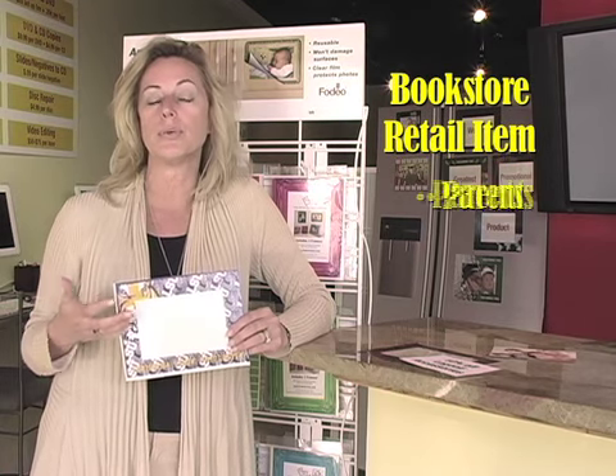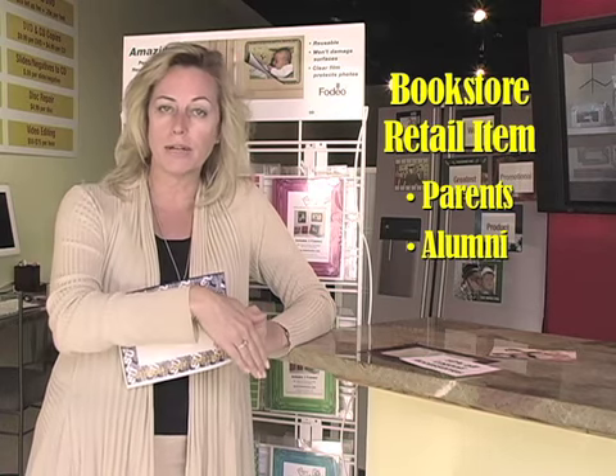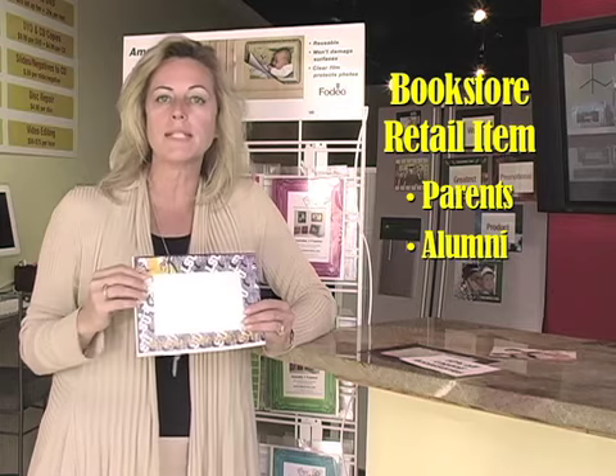My name is Valerie Moody. I'm going to show you how frames can increase your sales. You've already seen how they work. Frames can be sold in the bookstore as a retail item. They're going to appeal to the parents, the alumni for stainless steel refrigerators, cubicles in the office, office furniture. They can put these on any smooth surface.